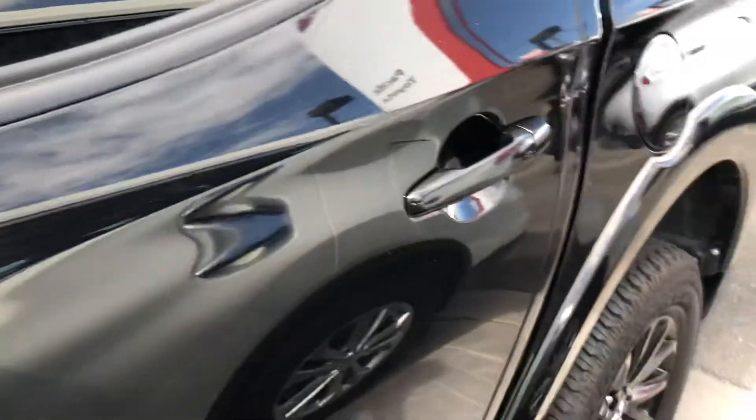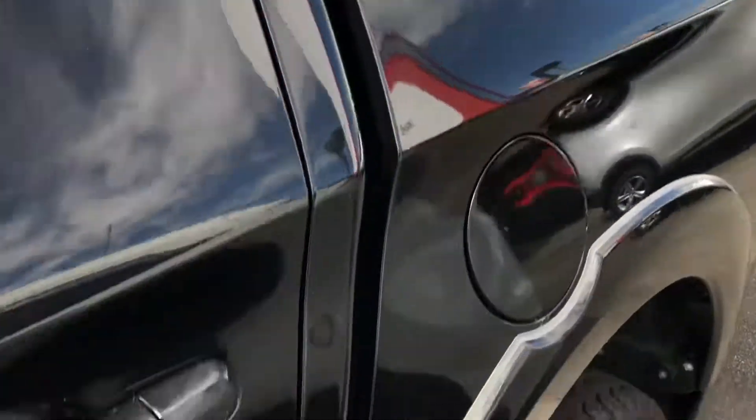We do give them a full professional detail before you take delivery of the car. We've also got just a light little mark just there and there.